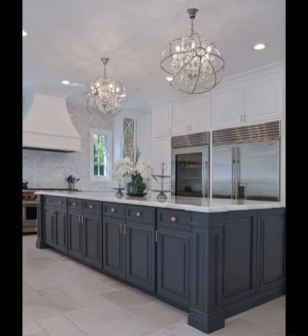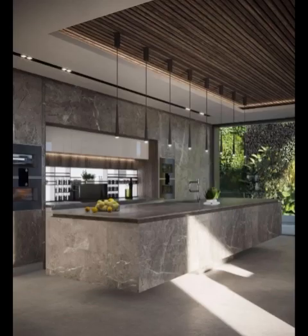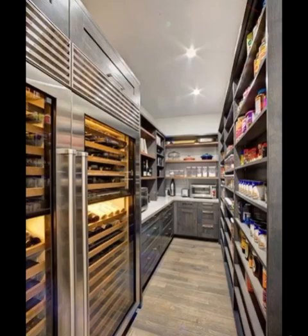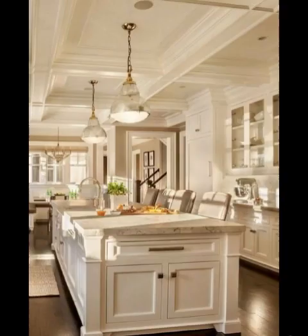Use design software or apps to visualize your kitchen in 3D — this will help you see how your choices work together in a realistic environment. Armed with these tips, you are ready to embark on your journey to create your dream modern kitchen. Remember, it's all about making the space uniquely yours while embracing modern design principles.